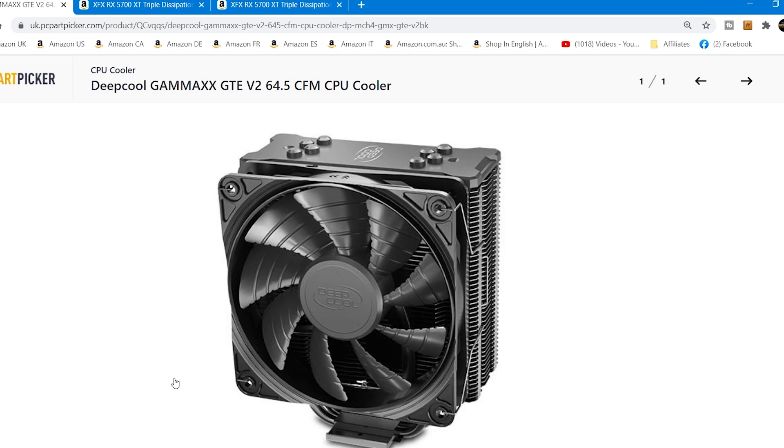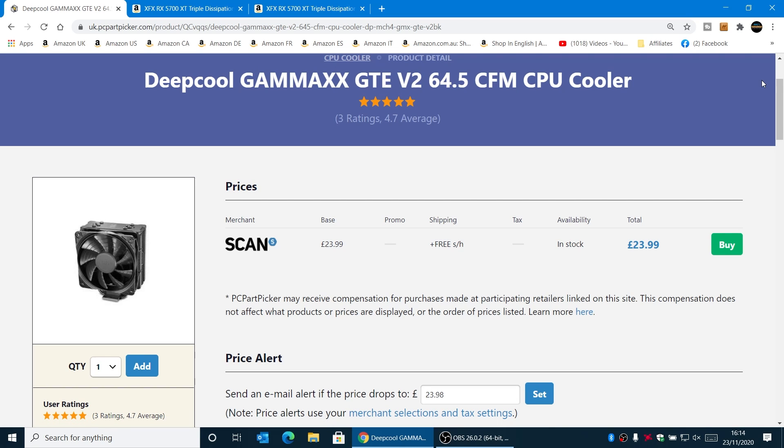It's nice and easy to install. We do have spring clips on the side, which is never a favourite of mine, but they'll certainly get the job done. Obviously if you don't want to use that cooler, you don't have to — you can use the included stock cooler and save yourself the money.